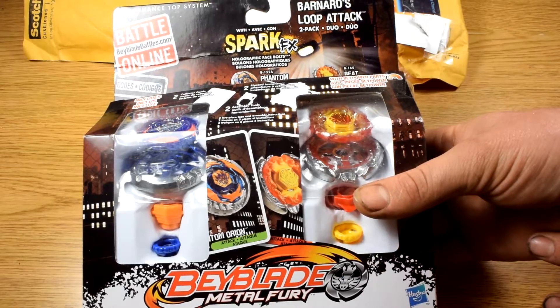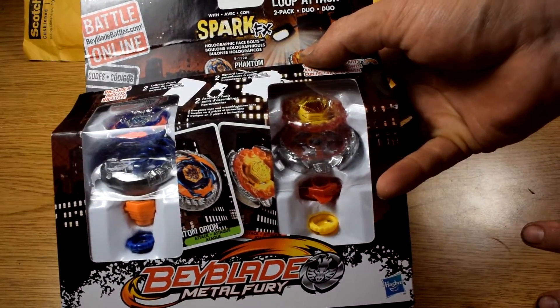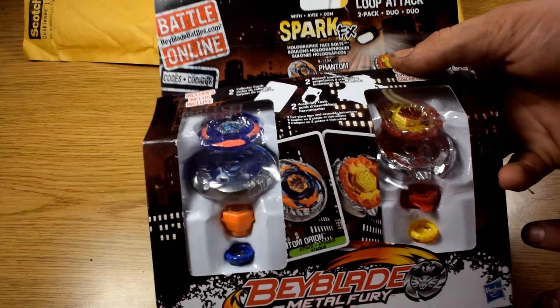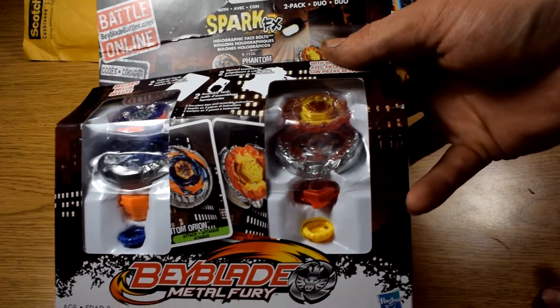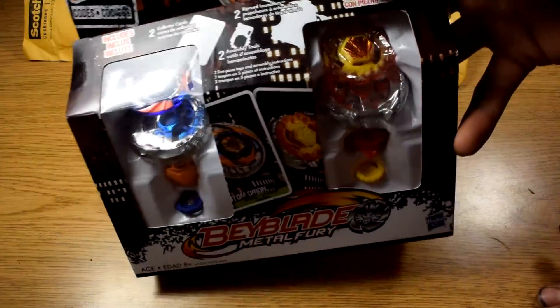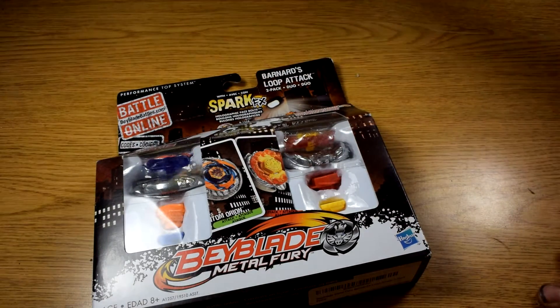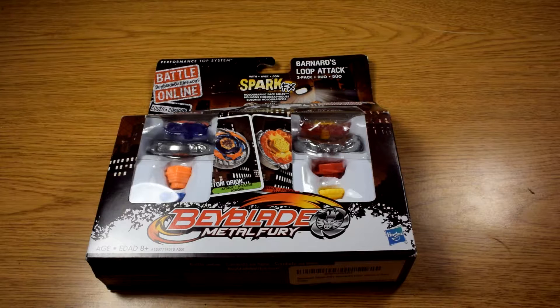Let's see here — it's a Spark Effects two-pack. There's a Metal Fury Beyblade — Metal Fury — we got a Phantom Orion Spark Effects, and then we have a Beat Link Spark Effects. Cool, there's the back. So yeah, this is what I won at one of the live giveaways.